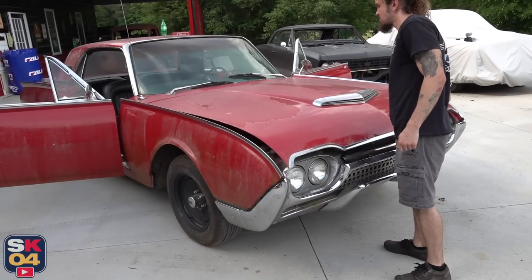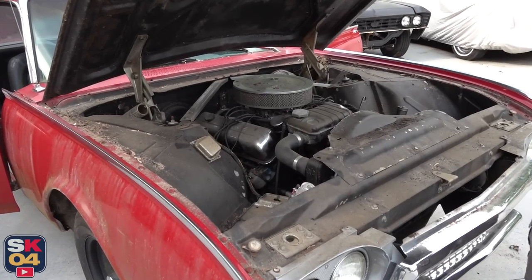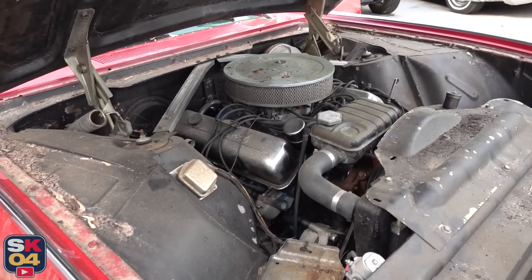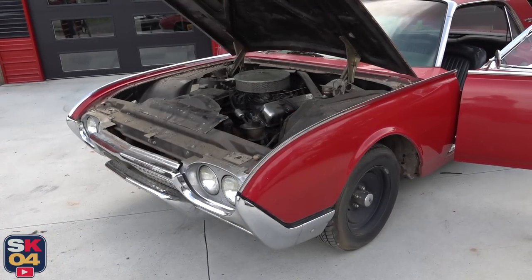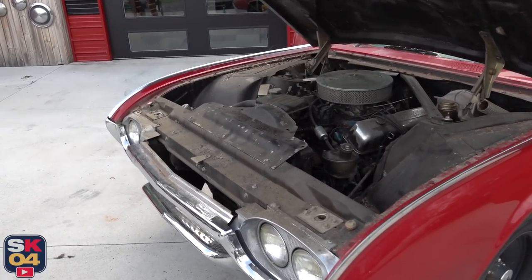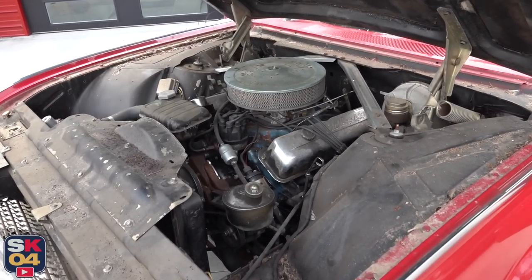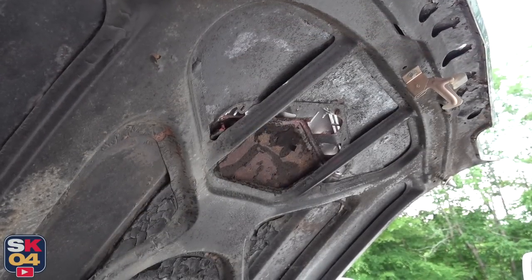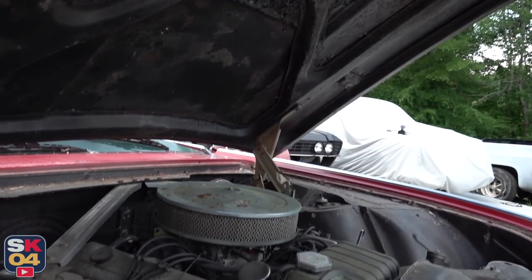All third generation Thunderbirds came standard with a 390 cubic inch V8. There were some higher performance variants depending on the year, but this one is the standard 300 horsepower version. The majority of this car's running gear is original, with the exception of the transmission. I can't remember 100% if this had the Ford-O-Matic or the Cruise-O-Matic, but at some point in the past the original transmission was swapped out for a C6. The hood scoop is also functional — it's positioned just in the right spot to deliver a stream of cool, fresh air to the intake.